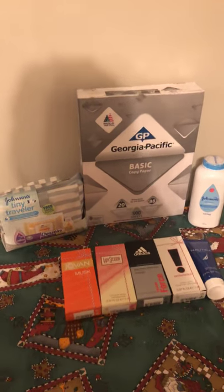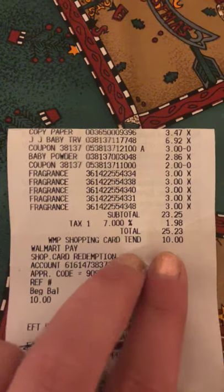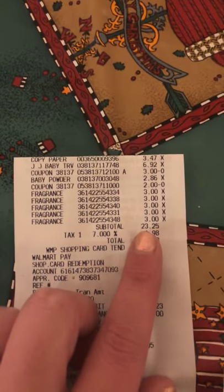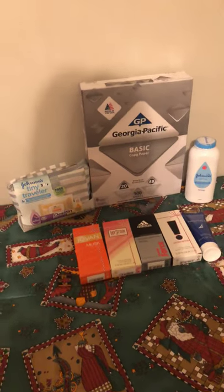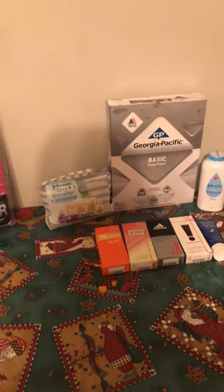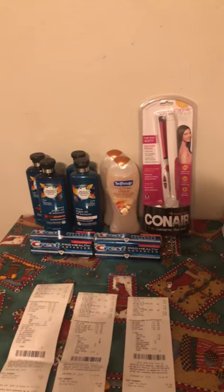My subtotal for everything at Walmart was $23.25. I got back $10 from Checkout 51 and $14 from Ibotta — $24 in total — making this haul a $0.75 money maker. Really happy with all the deals I grabbed today. I hope you guys grabbed really great deals too. Thanks for watching and I'll see you in my next video.